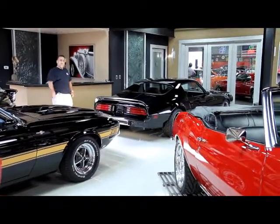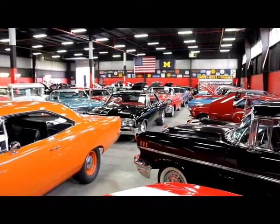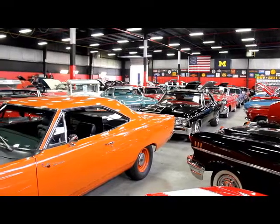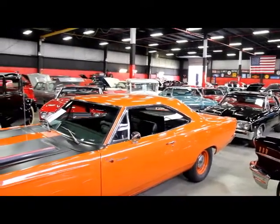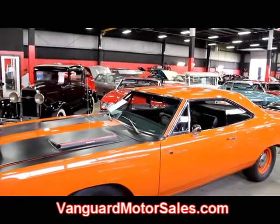Come on back and let's show the rear showroom. This is our back showroom — this is where we keep all our cars indoors, climate controlled, absolutely beautiful. Don't forget to go to our website so you can see all our inventory at VanguardMotorSales.com.